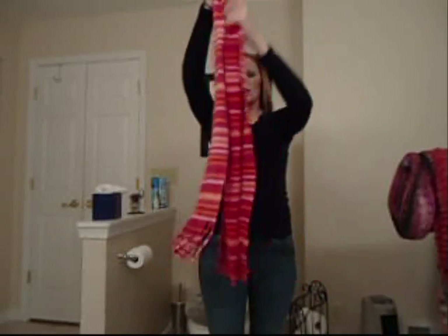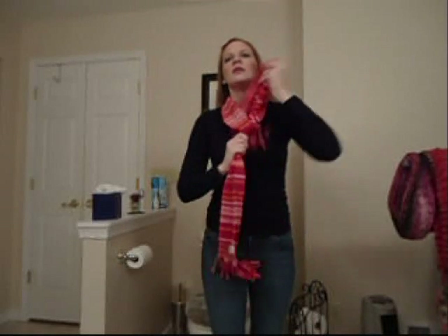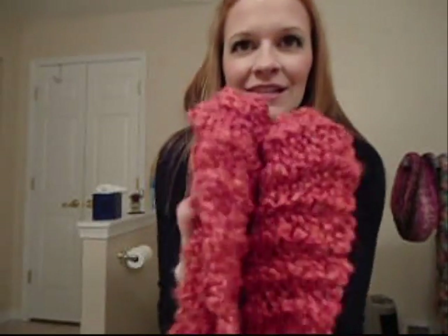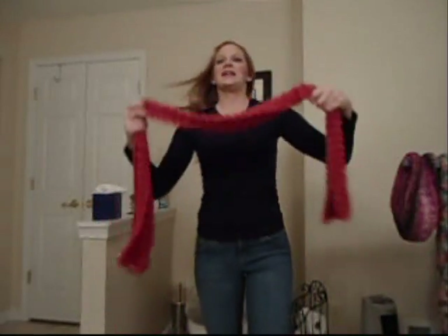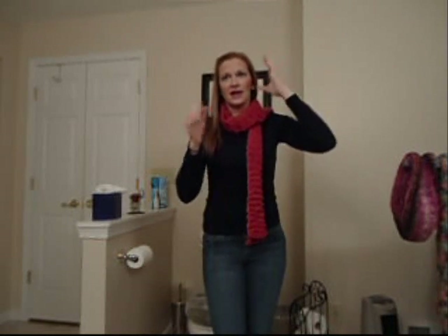With shorter scarves that aren't quite as long, you can simply pull it around your neck and pull it through. This was the scarf I got from my friend Josie — it's the really bright one. Another way you can wear it is the way you see in the movies — it's very dramatic looking. You drape it around the back of your neck and pull it down and let it hang.